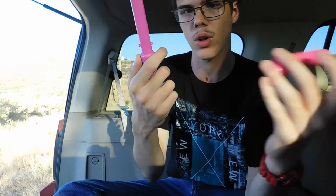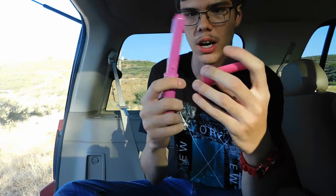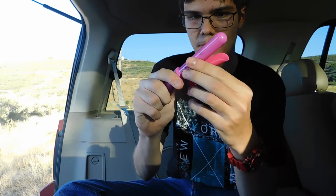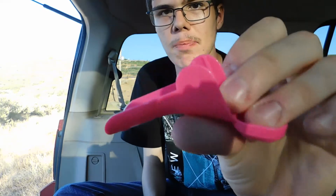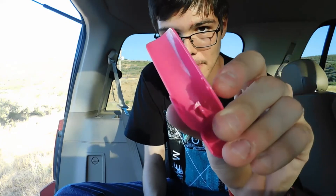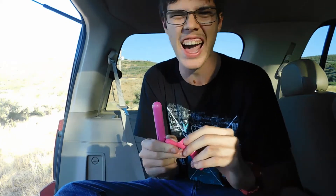The fake curling iron does not take a lot of effort to finagle completely apart. My god, this is ratty — I can't even get it back together. Look at that — the plastic inside there snapped. These are trash.